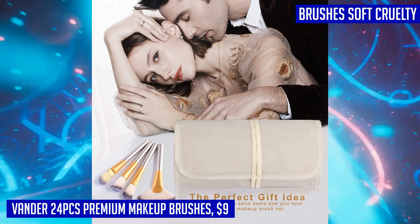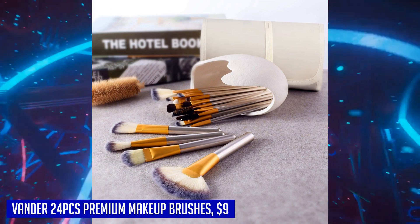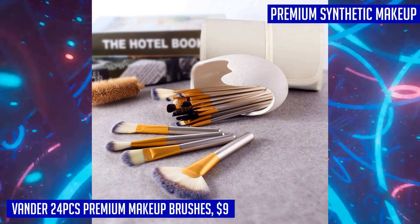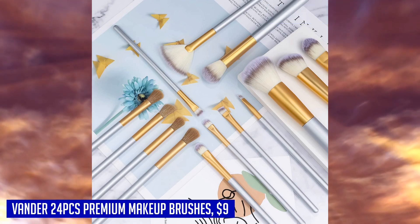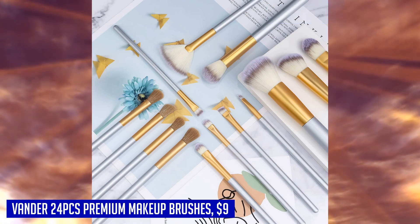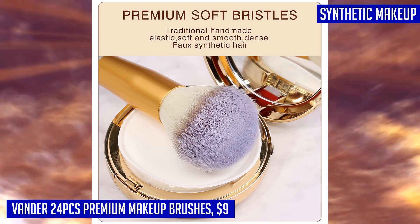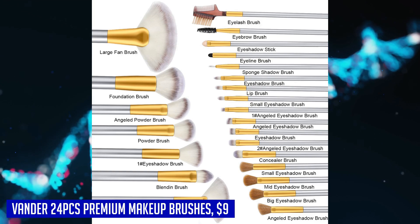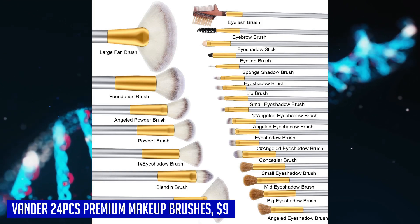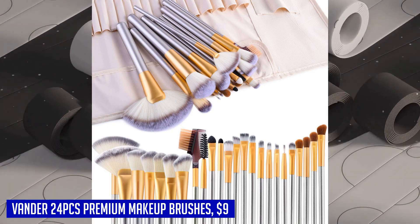The brushes come with a portable case bag, making it easy to take them with you wherever you go — whether you're traveling or simply doing your makeup on the go. The Vander 24 PCS Premium Makeup Brushes come with a 1-year warranty and a 100% money-back guarantee, so you can buy with confidence. Upgrade your makeup collection with this premium brush set today and achieve a professional makeup look every time.